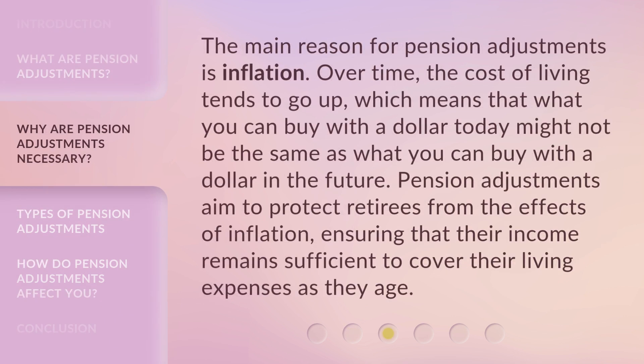The main reason for pension adjustments is inflation. Over time, the cost of living tends to go up, which means that what you can buy with a dollar today might not be the same as what you can buy with a dollar in the future. Pension adjustments aim to protect retirees from the effects of inflation, ensuring that their income remains sufficient to cover their living expenses as they age.